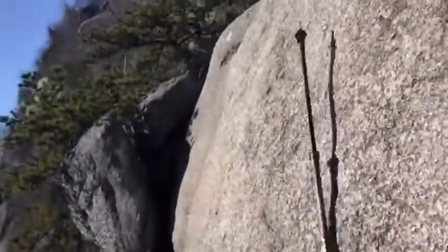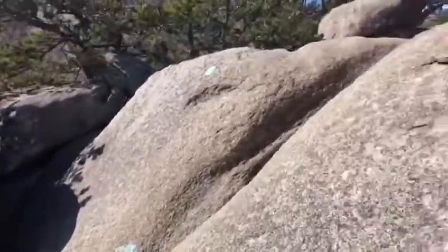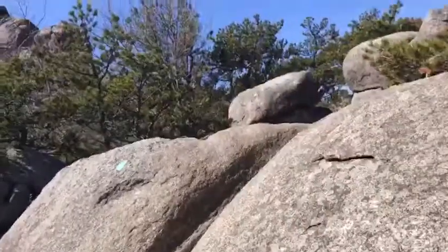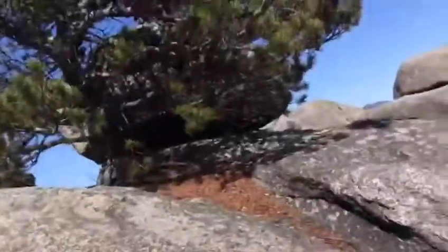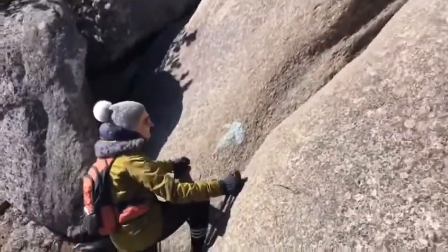Oh my gosh. Oh my God. We're going to climb all the way up there. I think we have to climb all the way up there. Up on that mountain? Yeah, why not? Of course. Of course.